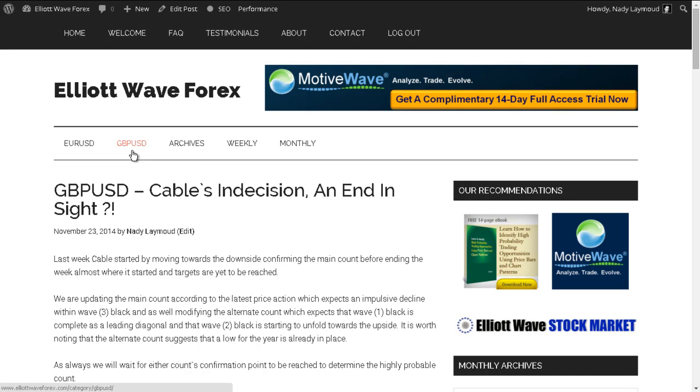Hi, this is Nadi at Elite Wave Forex with a weekly overview for the British Pound US Dollar pair for the trading week ending Friday, 21st of November, 2014.